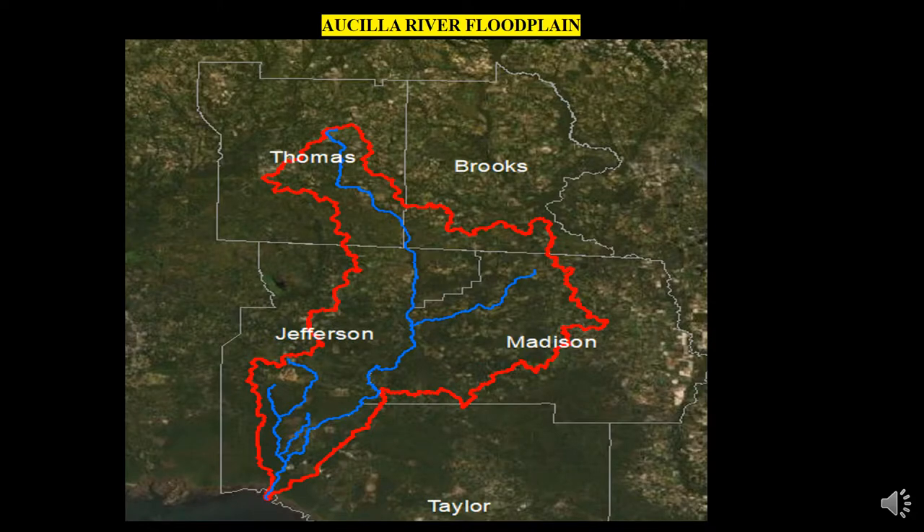The first illustration depicts the boundary of the Osceola River Watershed. The Osceola River itself begins near Thomasville, Georgia, and slowly winds its way down through the Red Hills and continues on through the coastal lowlands to the Gulf of Mexico.